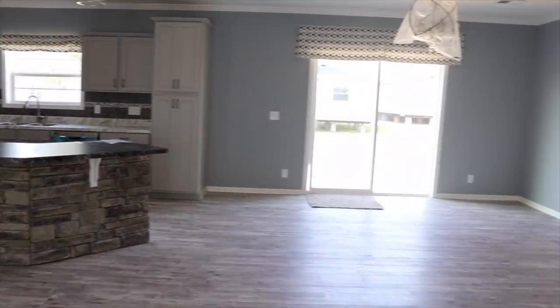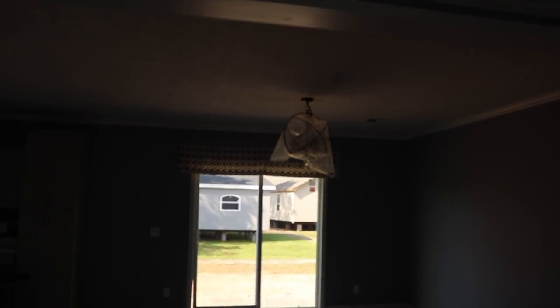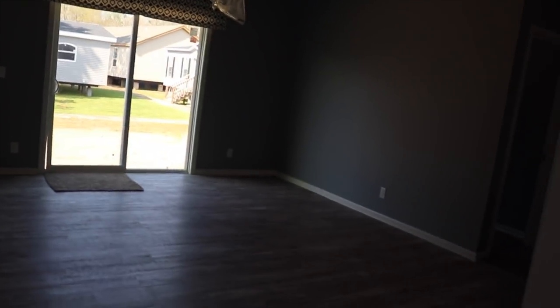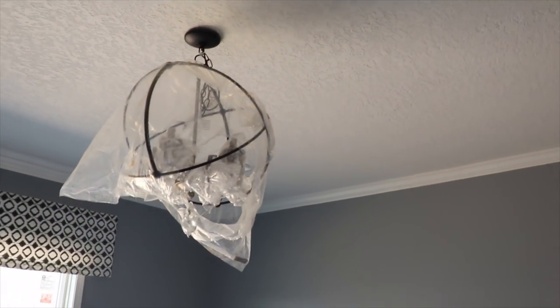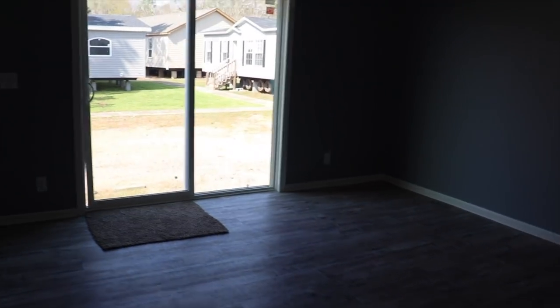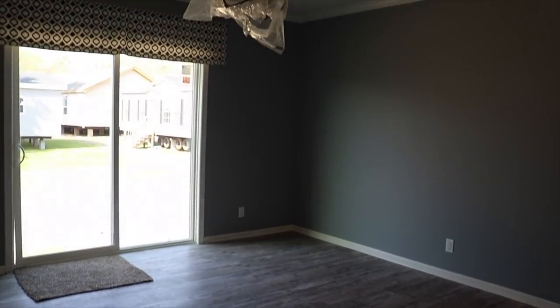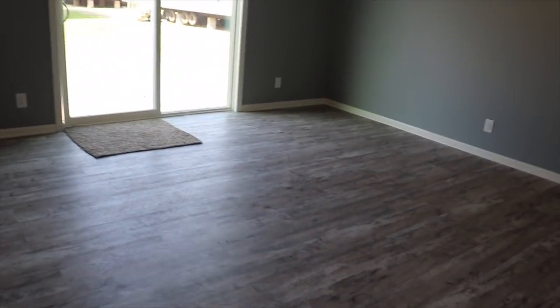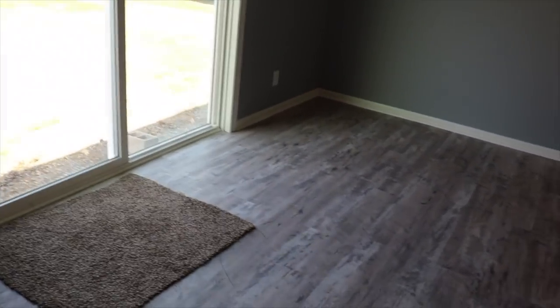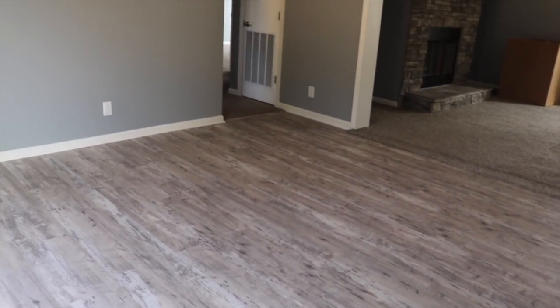Here's your view from the living room — you've got your kitchen to the left and your dining room to the right. Look at the huge dining room! You've got a beautiful chandelier up there, still wrapped. You've got sliding glass doors and so much space in this dining room.